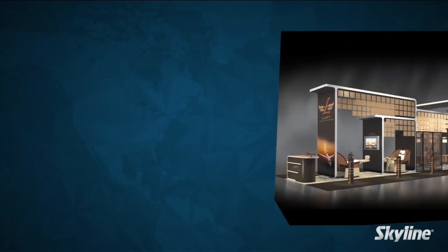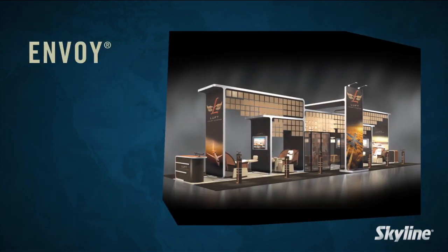The future of exhibiting is here. Envoy is setting the standard for elegance and presence in exhibiting.